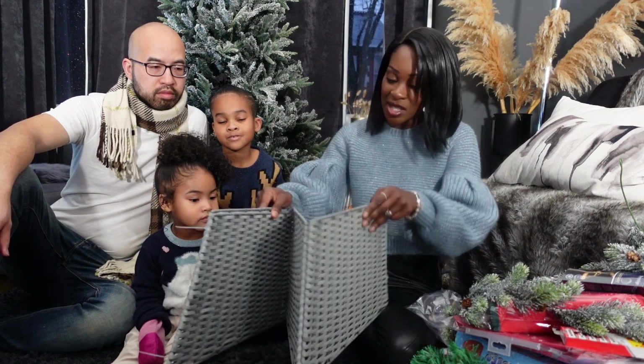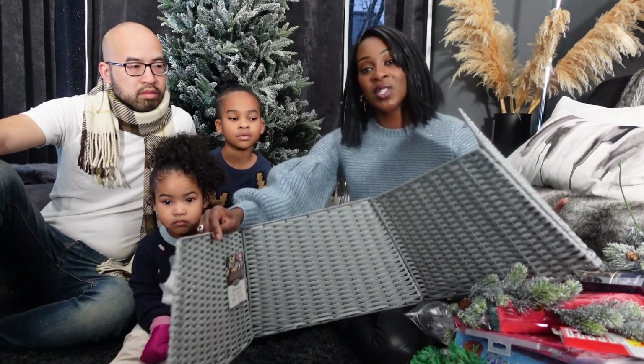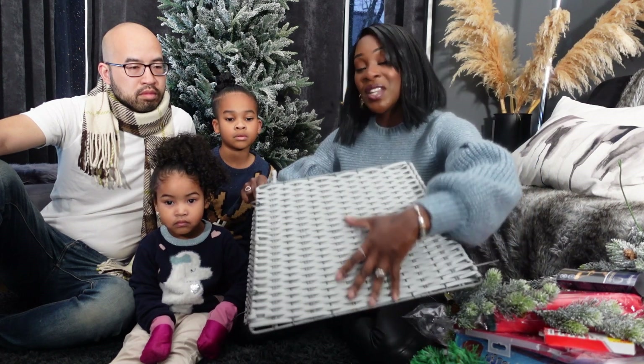The next thing is this Christmas tree skirt — we've never had one before. We've just surrounded our tree with presents, but it looks more finished with a skirt. Because we don't have much storage, I went for this one which folds totally flat, and it was £10. They have it in grey and dark brown, and you can even spray paint it. The same one in Home Base was £15, so get yourself to B&M.